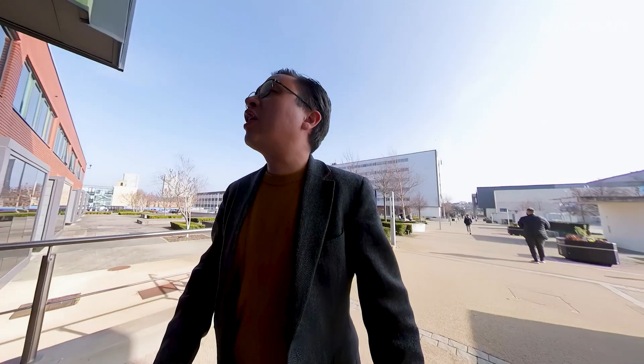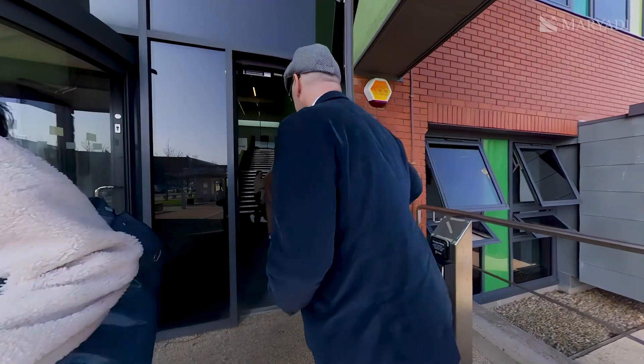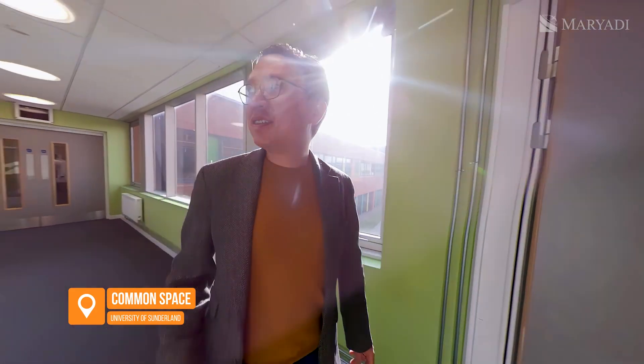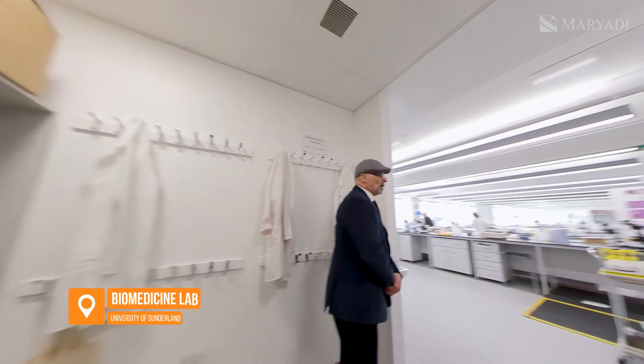This is the health science area of the university. This is a whole suite of labs, also available for self-study. Let's see if we can find an empty one. Let's go.